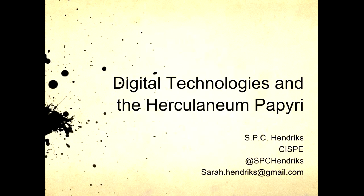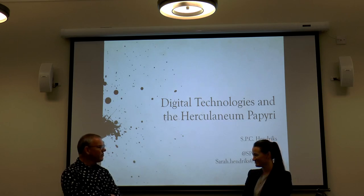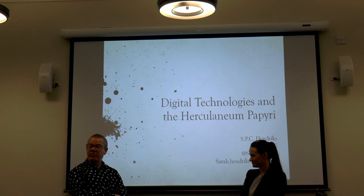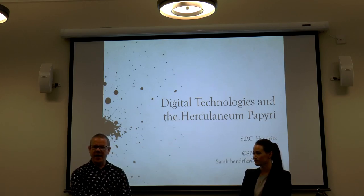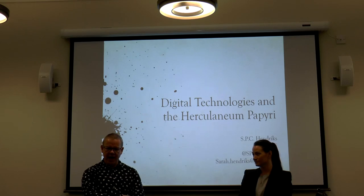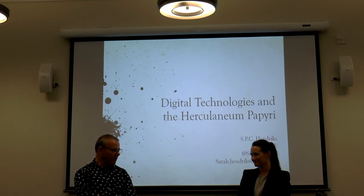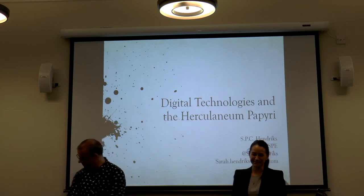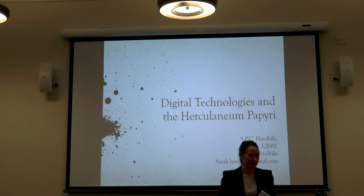Welcome to the final London Digital Classics Seminar of 2015. It's a great pleasure to introduce Sarah Hendricks, who is a researcher at CISPE, the International Centre for the Study of the Herculaneum Papyri. Sarah did her first degree at the Australian National University in Canberra, did a Masters at Oxford, and is now researching between Masters and PhD. She's going to talk to us about digital technologies and Herculaneum. Herculaneum papyrology is normally a rather small family, about the same size as this room, so it's nice to share what we do with so many people.